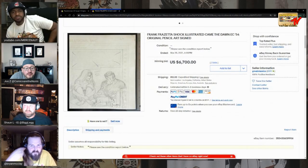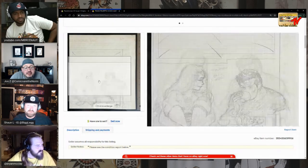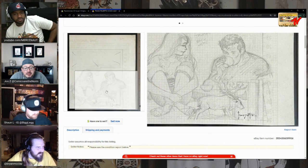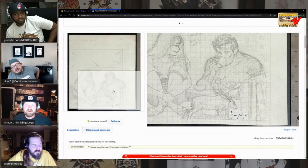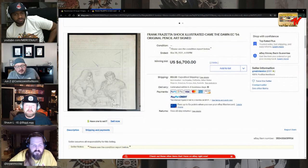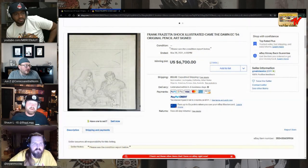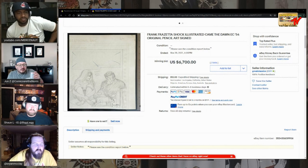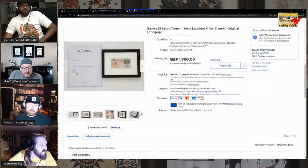Frank Frazetta, Shock Illustrated, 'Came the Dawn' EC 1954 original pencil art, signed — sold for $6,700. Frazetta's tough — there's more counterfeit out there than I'd like. The stuff his daughters post on Instagram — I love the stuff but there's a lot more counterfeit Frazetta out there than I want to gamble on. This is getting into more collectible territory. Banksy — he put out 10-pound notes into circulation with Princess Di on them. People kept some of them — one sold for $2,700.